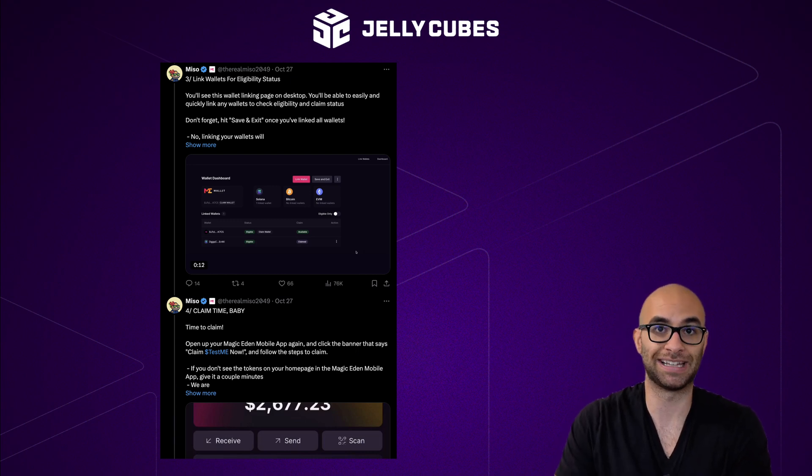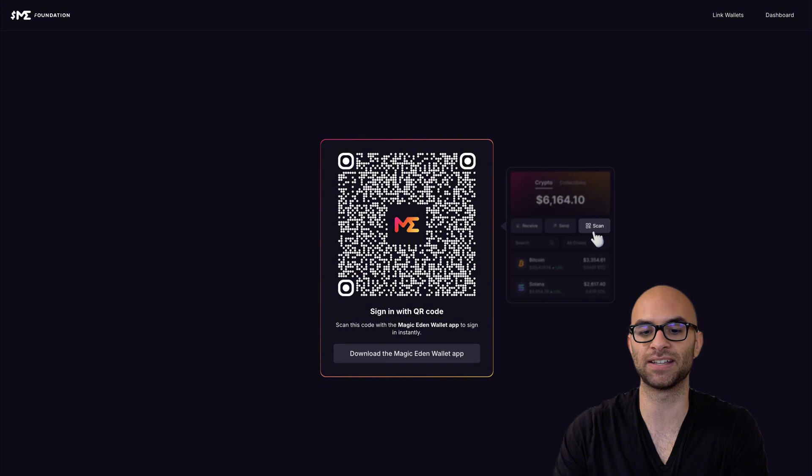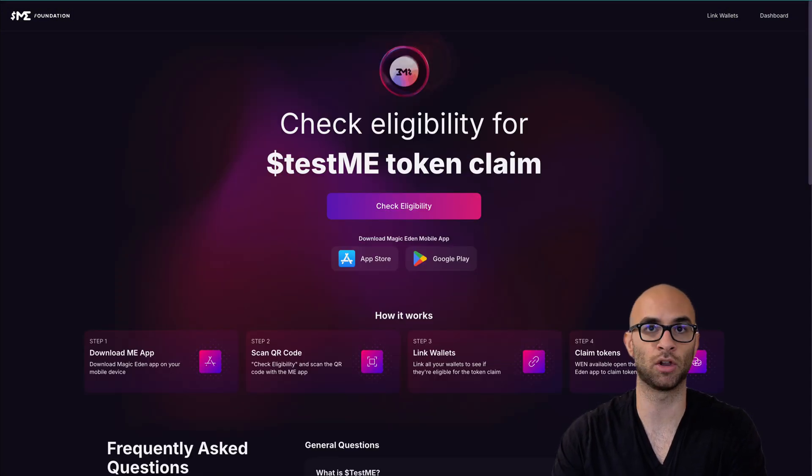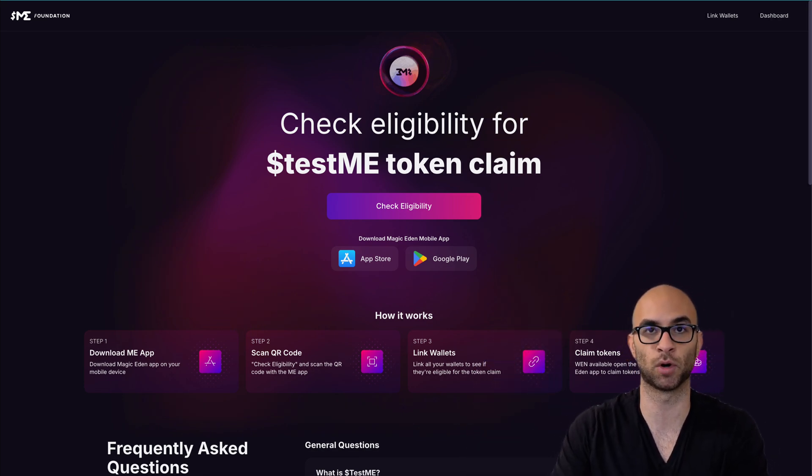The link actually already got leaked, so you can already go on here, hit check your eligibility, and then scan the QR code with the actual Magic Eden app. I haven't done this yet and I don't think you can claim the tokens yet, but this is probably going to be the main site they drop — I would just wait to make sure. Just be aware though, make sure you click the right link on the right day, because the last thing you want is some sort of major scam where all of your assets are drained.